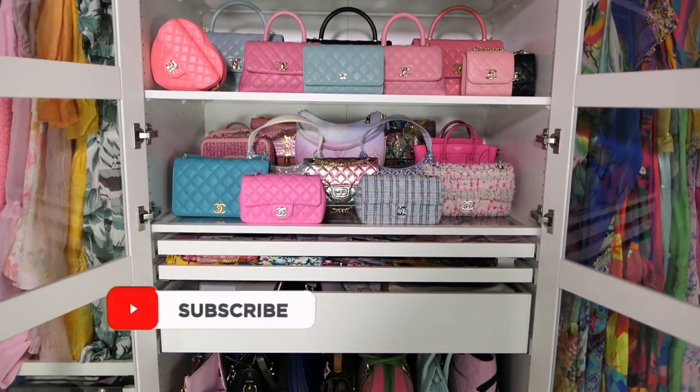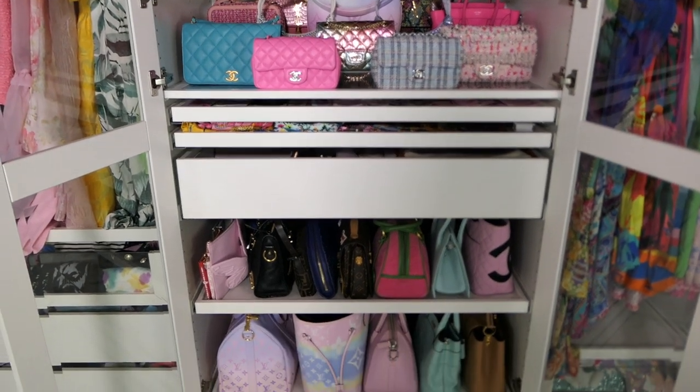Thank you guys so much for watching and I hope you enjoyed this video and got some great useful tips out of it. If you did, please give it a like and don't forget to follow me on Instagram and TikTok to see how I style my bags. I'll see you guys next time — bye!